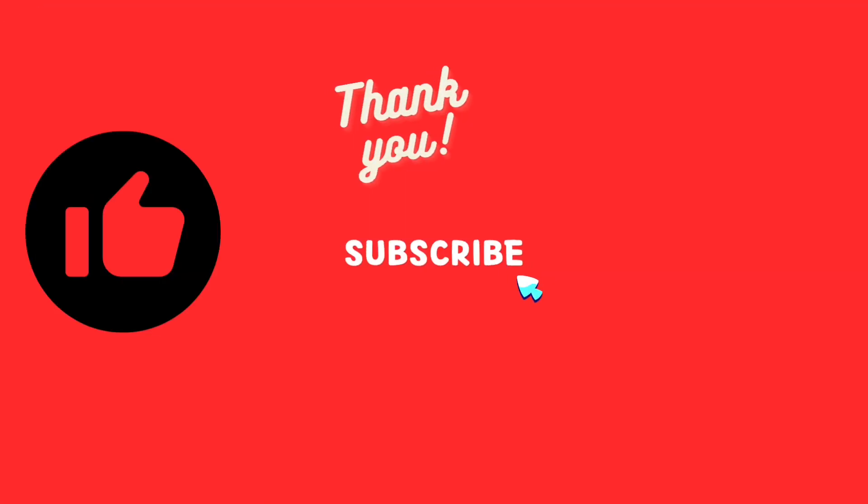Thank you for learning with me. That's the end. If you like this video, please hit the thumbs up and subscribe.